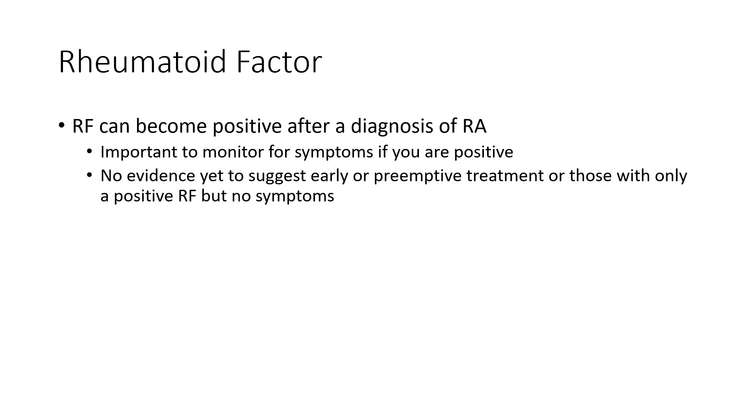If you're positive for Rheumatoid Factor, it may be important to monitor for symptoms, because regardless of being positive or not, we would want to catch it early. However, there is no evidence to suggest that if you're Rheumatoid Factor positive we should treat early before you have symptoms to try to prevent that from happening — this is not something we typically do.